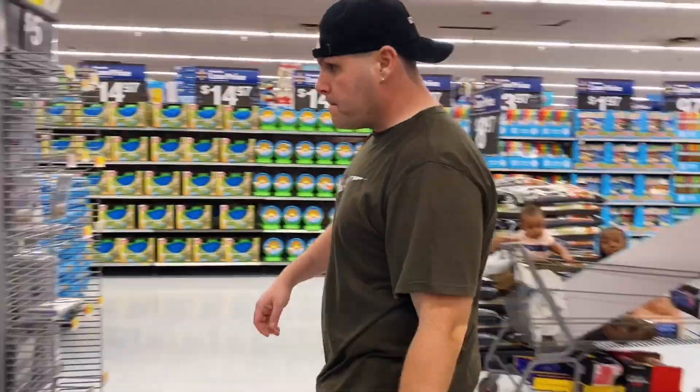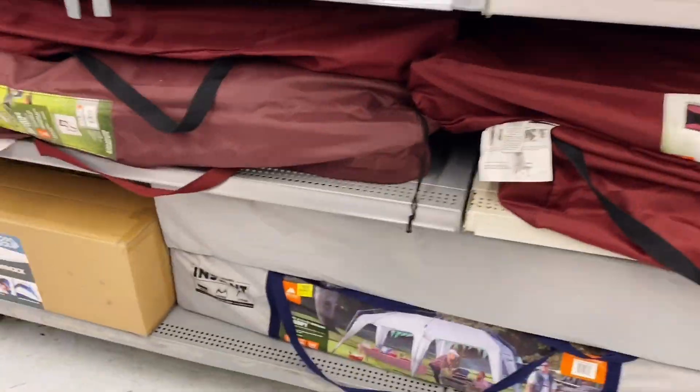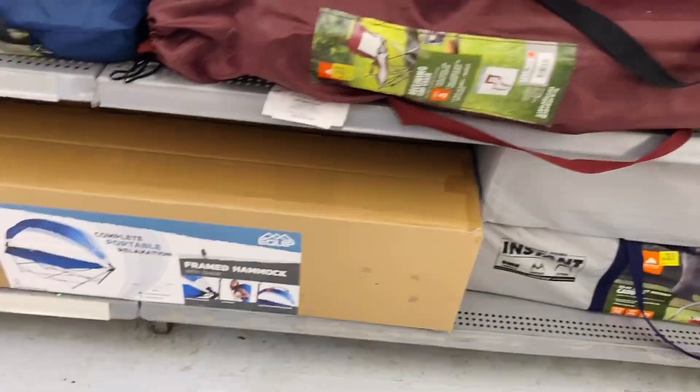In the clearance aisle there's also a camping grill — I'll show you an even better price on that later in the video. You can see the recurring themes across stores, and we're heading out to another Walmart.